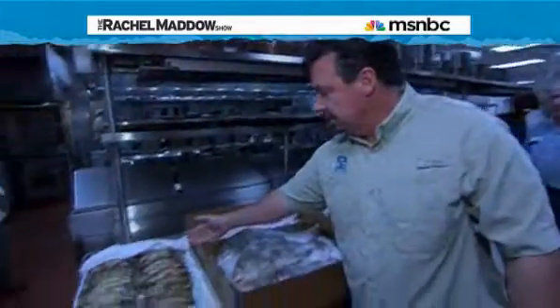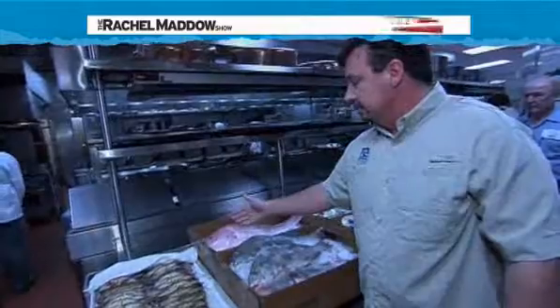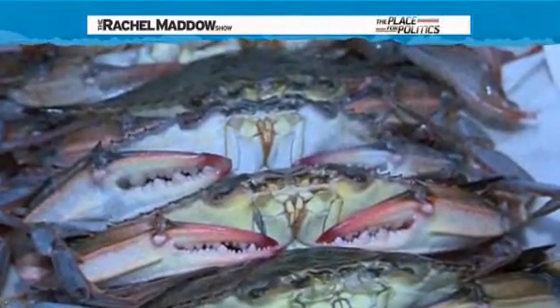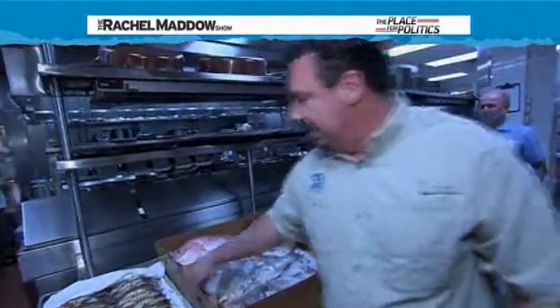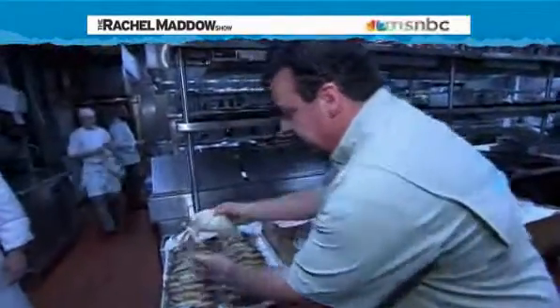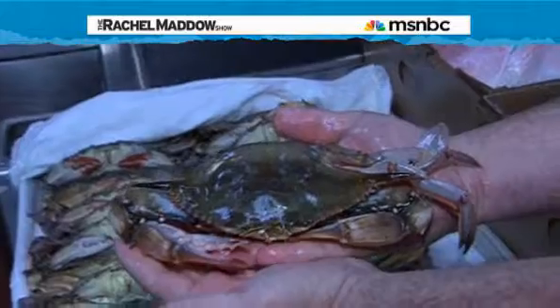We have some soft-shell crabs here, which is an incredible item. If you've ever eaten at Commander's, you have to have this at least once. They do a phenomenal job. As you can see, some of these can get really, really large and beautiful. And when they prepare them, it's just outstanding.